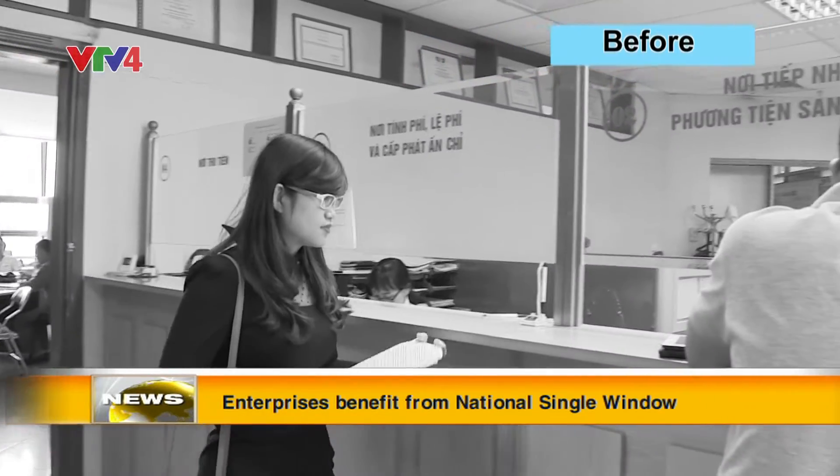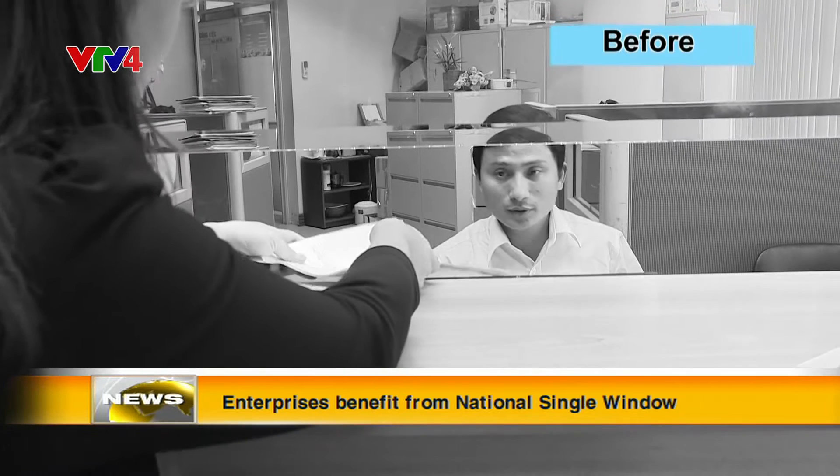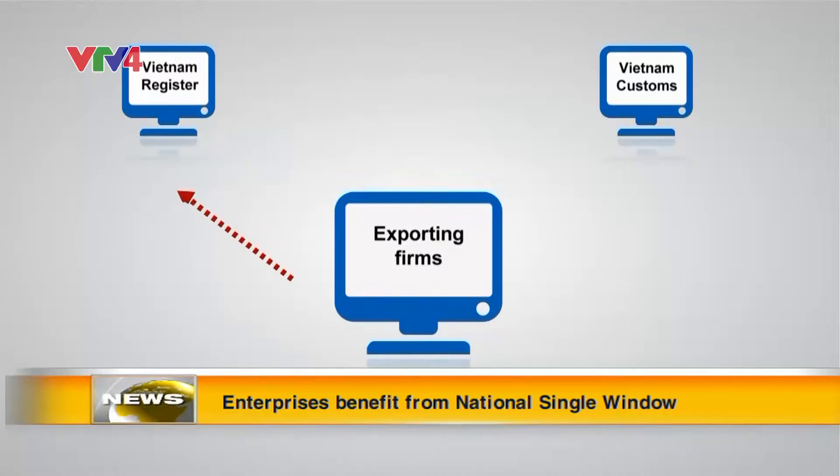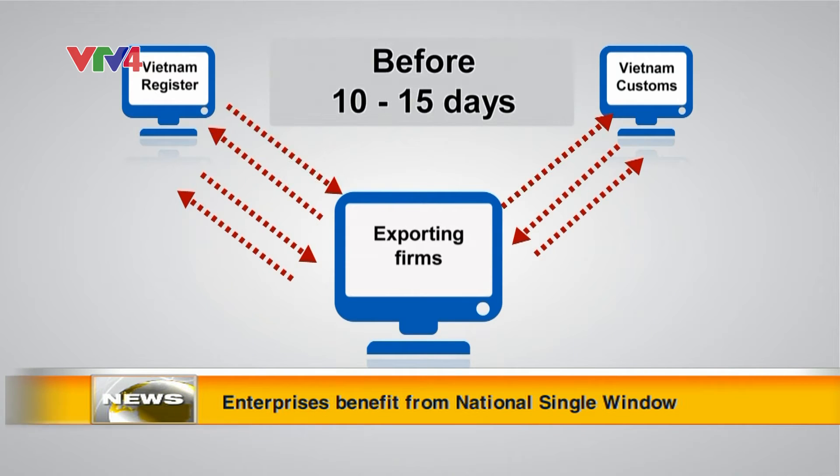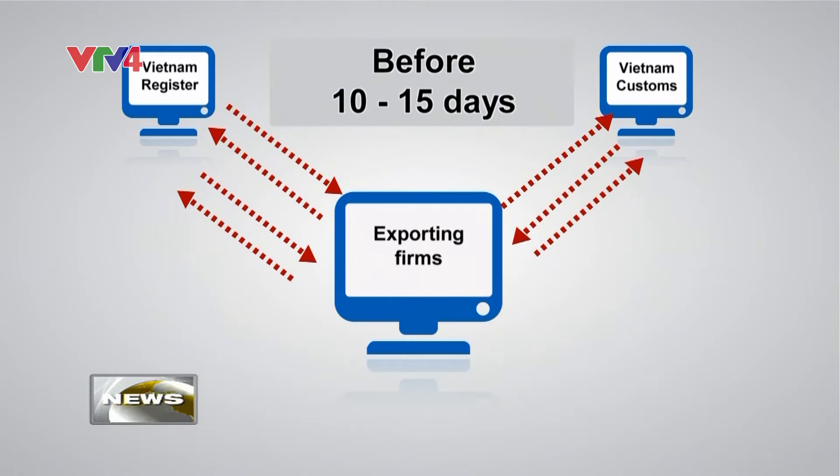In the past, to acquire an import license, a company had to go through several steps with the Department of Register, Department of Customs, and Customs at Border Gates. This process could take up to 15 days and cost a lot.